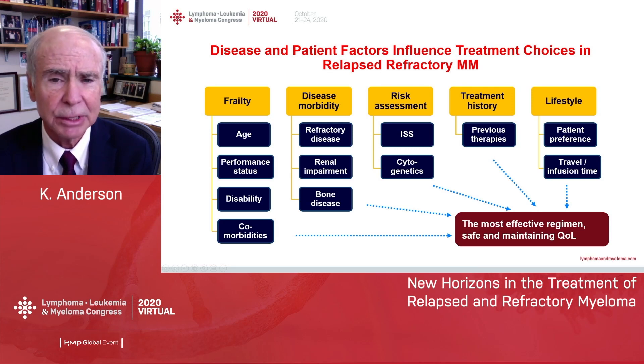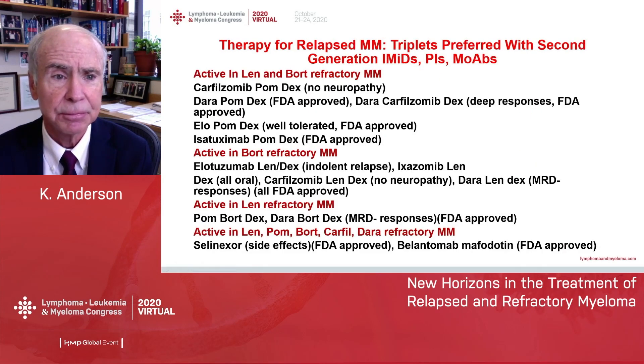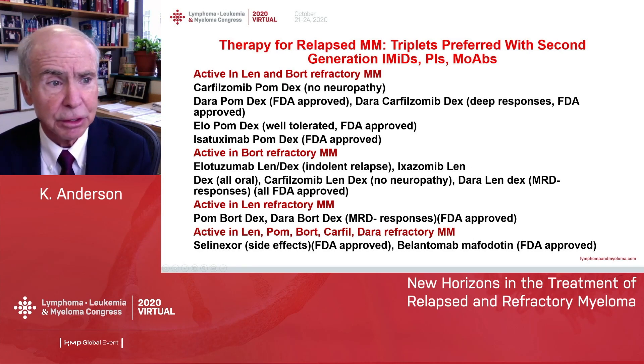When we see patients with relapsed refractory myeloma, we think of these features: the frailty status of the patients, the disease morbidity, the risk assessment, what are the prior treatments for our patients, and what are the goals in terms of patient preference and lifestyle. Here is an updated list of the different therapies available to treat relapsed and refractory myeloma.